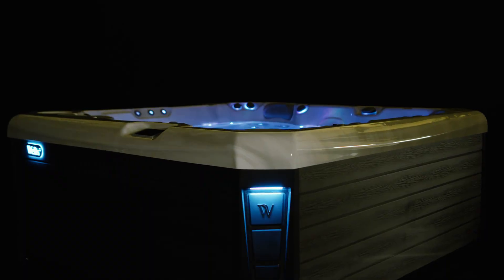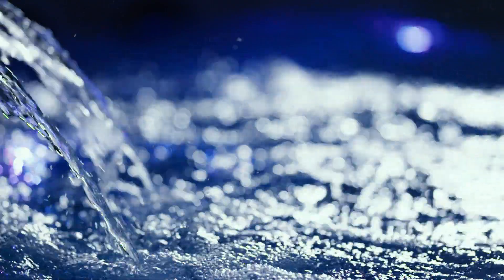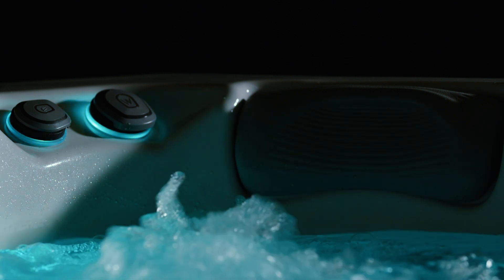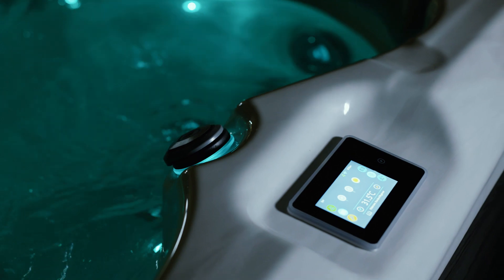Electrocution is not a safety hazard anymore with these appliances. There is double protection at the power source and inside the product. Lighting bulbs in the hot tub come with adequate protection and operate at extra low voltage, which eliminates the risk of an electric shock.